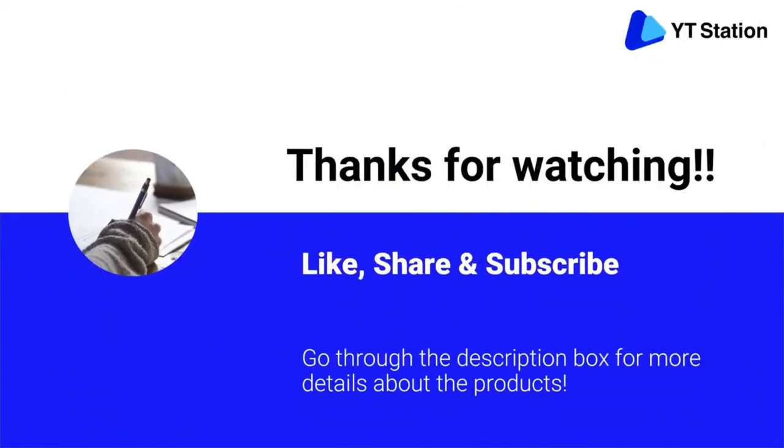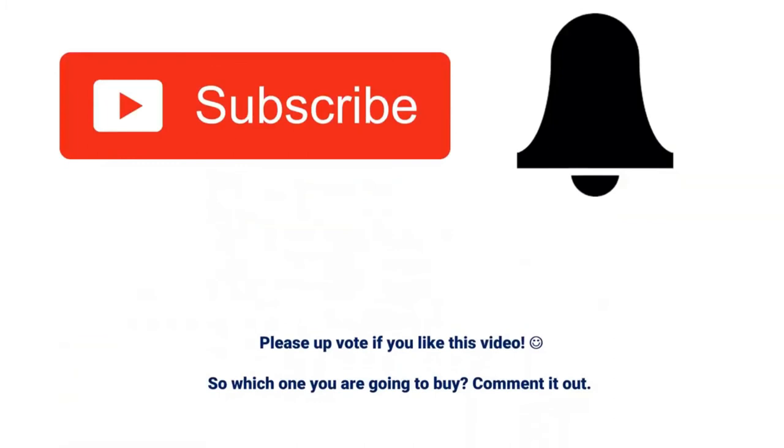Thank you. I hope you liked the video. If you found it helpful, please remember to leave a like and subscribe to my channel to see more videos like this in the future. If you have any questions related to these products, you can leave a comment below and I will get back to you as soon as possible.